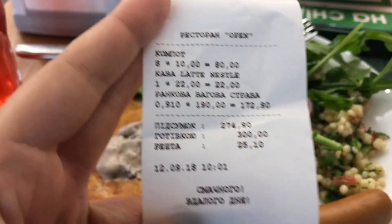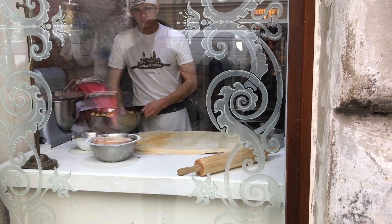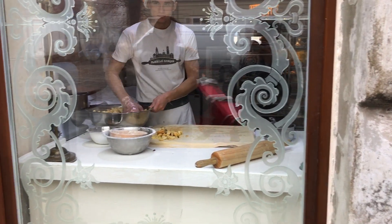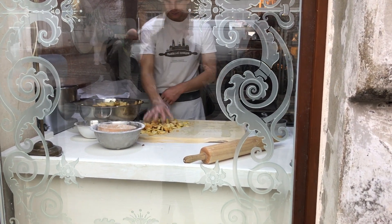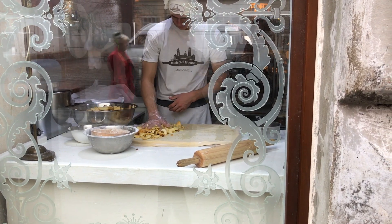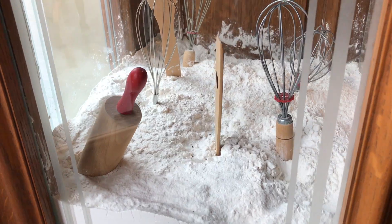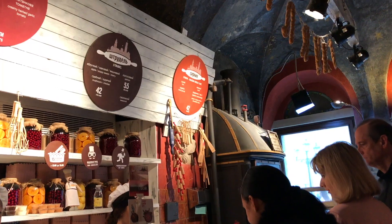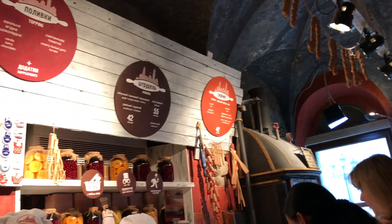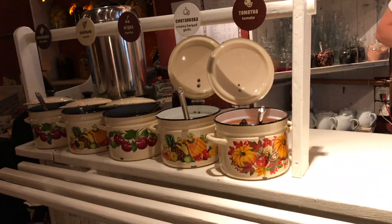The value of the hryvnia to the dollar changes all the time, but that's roughly the price. One of my favorite places is a strudel place you can find in the square — I'll put links in the description. This guy is making strudel; look at all that filling — oh my god, so much. He's making apple strudel. I love how they put little designs and decorations everywhere.